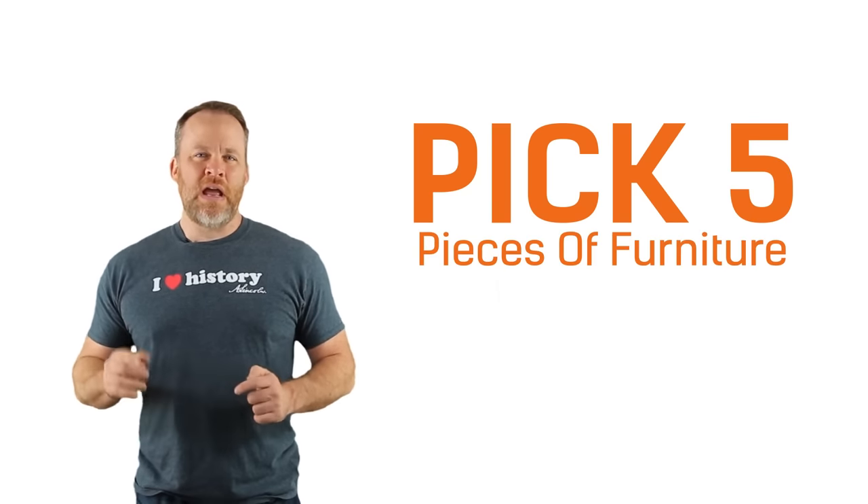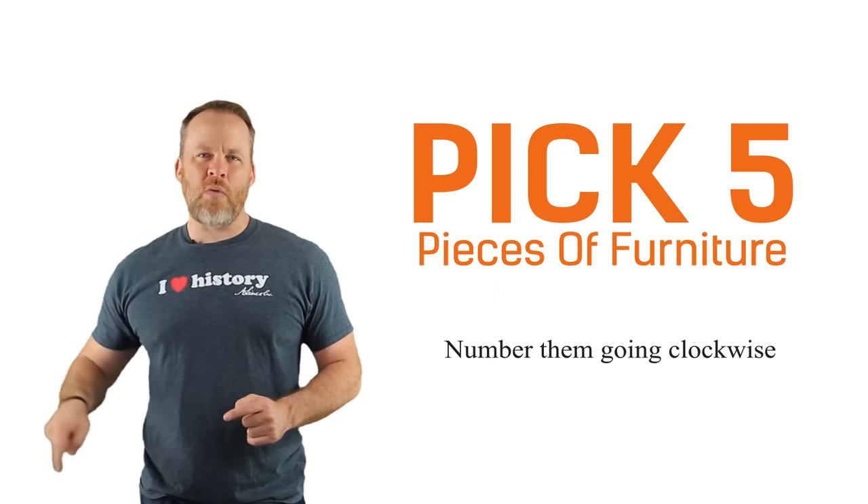Number them one, two, three, four, five. Then go to the next room, stand in the doorway of that room and label them six, seven, eight, nine, and ten. Go to the next room: 11, 12, 13, 14, 15. In every single room in your house, pick five pieces of furniture and number them going around the room clockwise.